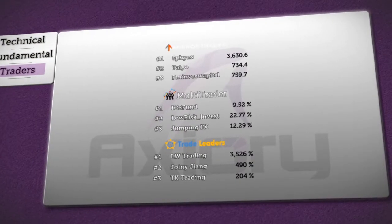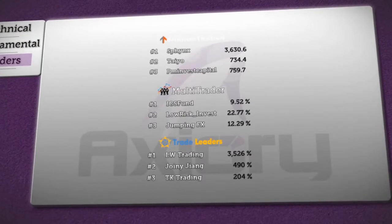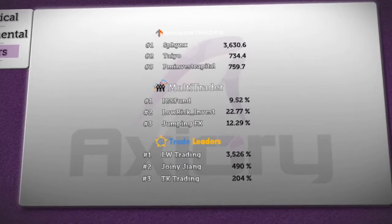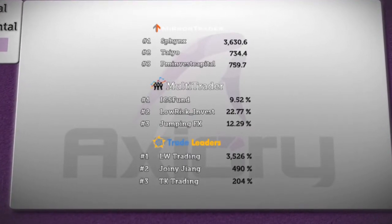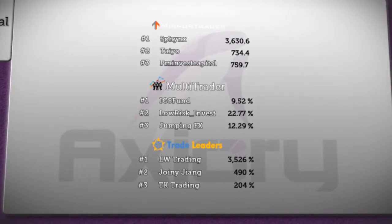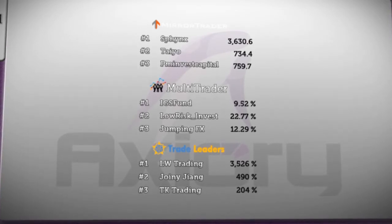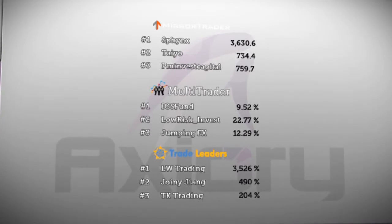And finally, we bring you a summary of the best traders and their strategies on Axury, which are available to you. In the Mirror Trader platform, the Sphinx strategy remains first, followed by Teo with 734.4 pips in the last 90 days. PM Invest Capital did increase to 759.7 pips but wasn't able to move to second place. If we look at the difference between second and third place, it's only 0.01 points.